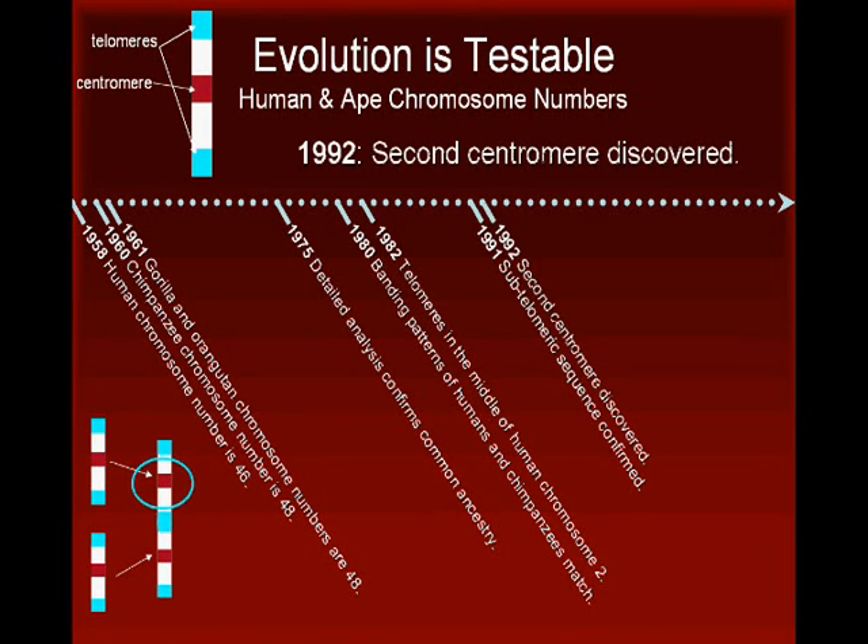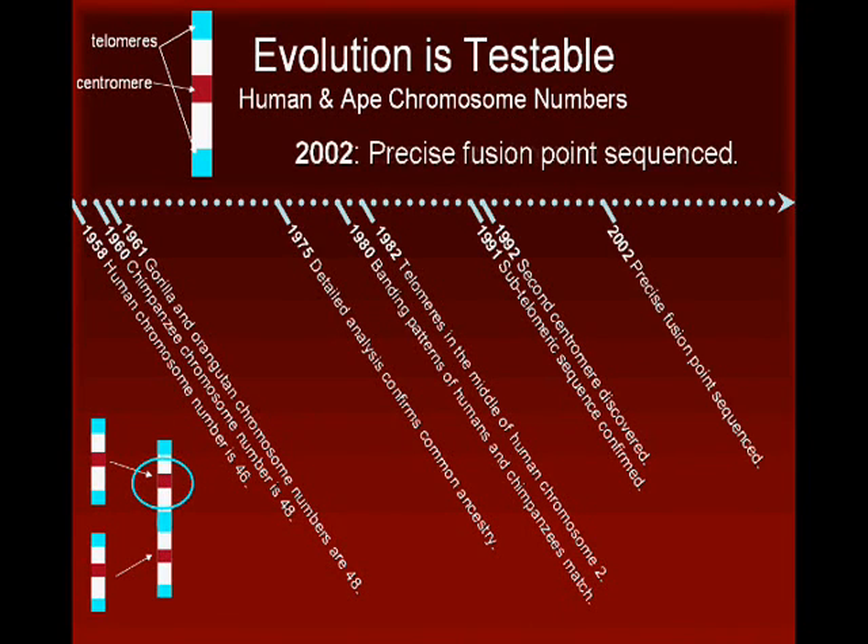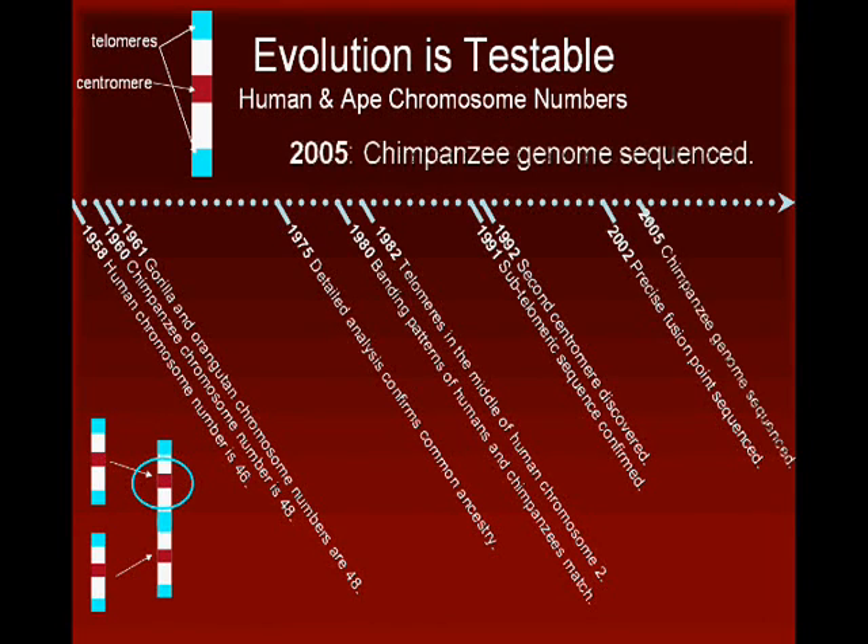A year later, researchers detected an inactivated centromere sequence in human chromosome 2. Chromosomes usually only have one centromere. The second centromere sequence was located right where expected based on the corresponding chromosome in chimpanzees. After another decade, researchers were able to map the precise fusion point on human chromosome 2 and describe its structure in detail. Finally, in 2005, researchers published the definitive study describing the initial sequence of the chimpanzee genome, showing a break in alignment continuity at precisely the locations predicted by the fusion hypothesis.